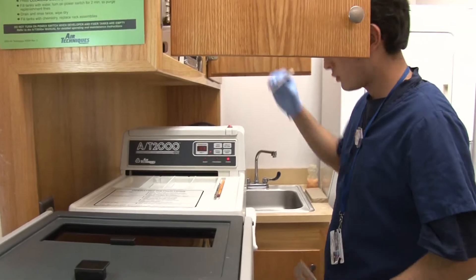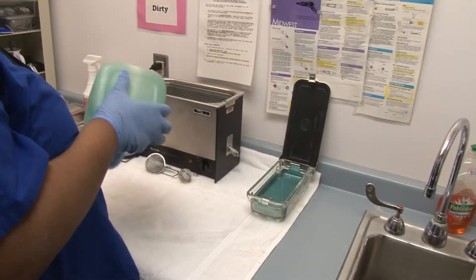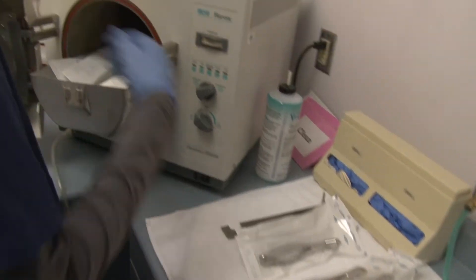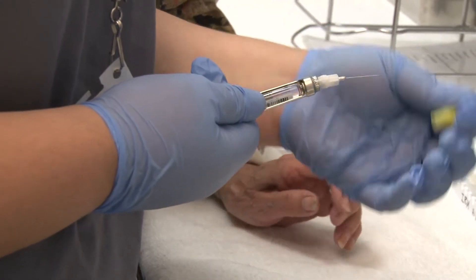The students in the dental assistant program at the School of Health Professions are very glad to be in the program because they're getting the training they need to pursue a career as dentists and to also be able to work in their chosen field while they go to college. This is actual stuff that we do in a real dental office, and we already get a head start on what we're going to do in the future.